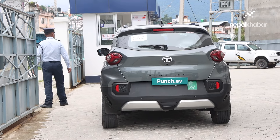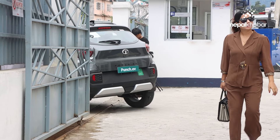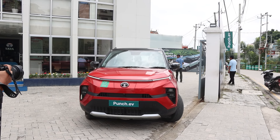Now we have the Punch EV and the Tiago. We have a compact SUV segment. We have the Punch in the market, and the Nexon EV. We also have the Express T, which we have in the fleet segment — a taxi driver segment. It is a sub-compact SUV segment car in the market.